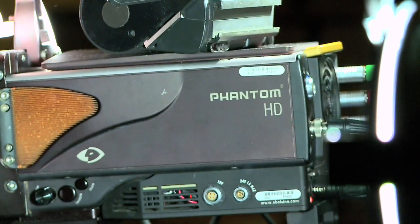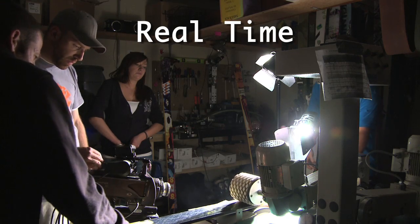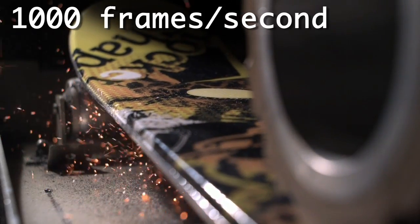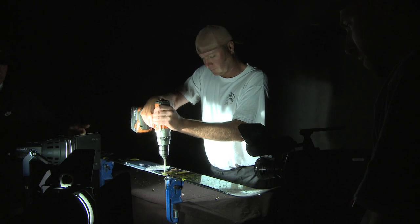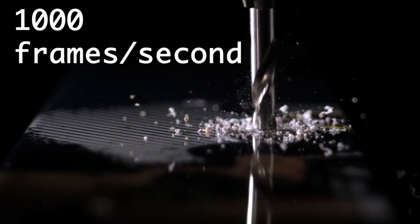The Phantom camera is being used a lot on the Discovery Channel and it's a really cool teched-out camera. Normally a camera captures 24 images per second, but the Phantom camera will go up to a thousand images per second. So if you have something that happens in the blink of an eye, now it takes a minute to play out.